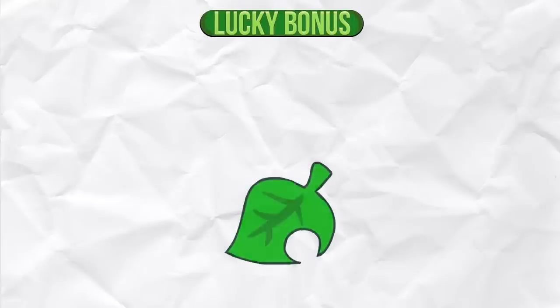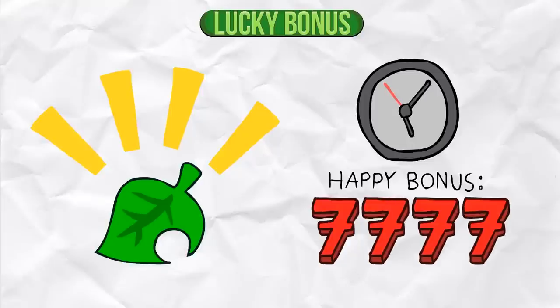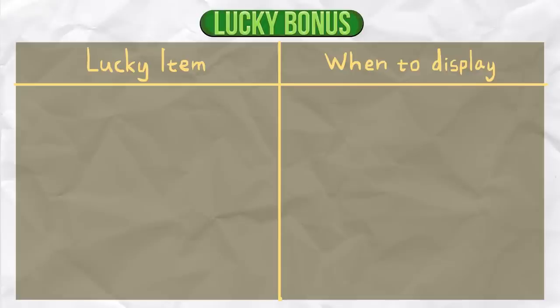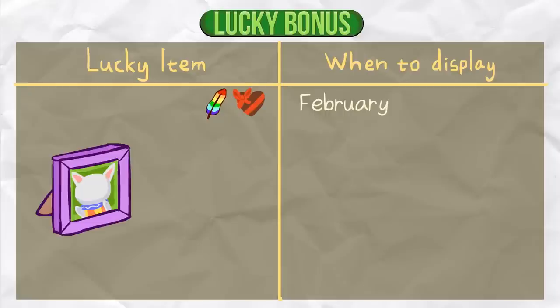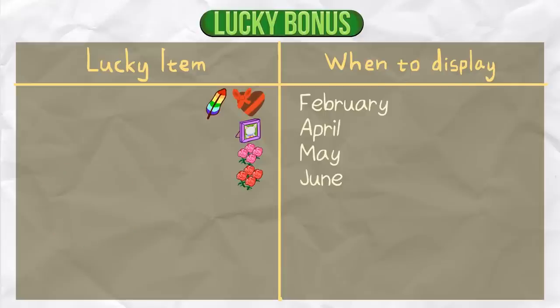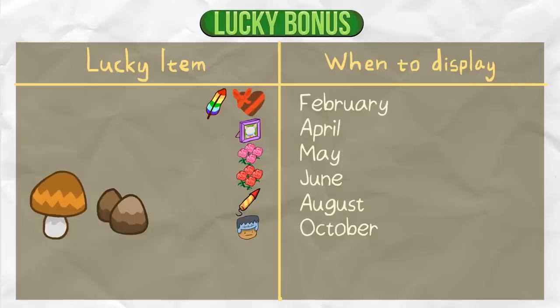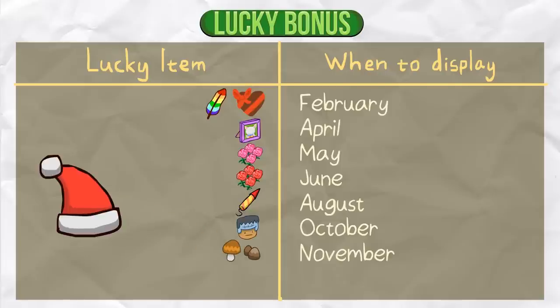Lucky Bonus. Certain items are considered lucky. If you have them in your house at a certain time of the year, you get a happy bonus of 7777 Happy Home Academy points. However, that happy bonus doesn't stack, so you won't get more points by having multiple lucky items at the same time. Following are the lucky items and when to display them: Heart chocolate in February, Feathers also in February, Blankest picture in April, Pink carnation in May, Red carnation in June, Fireworks in August, Halloween masks in October, Elegant mushroom or rare mushroom in November, Santa Claus outfit in December.